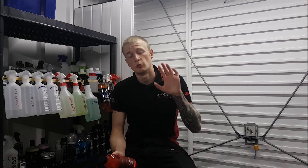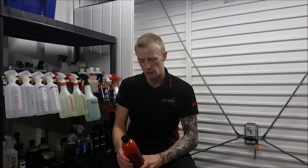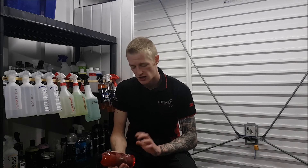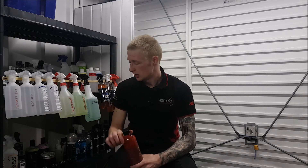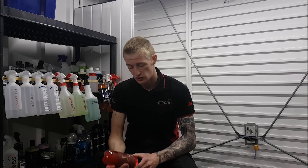That wraps it up — please let me know in the comments what you think of the Wax Planet brand. It is a brand new product, but their waxes have been around for quite some time and you can't fault them — lovely products to use, and their shampoo is no exception. Thank you very much for watching, I hope you enjoyed this video, and I'll see you in the next one. Cheers.